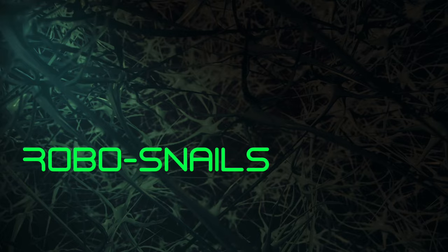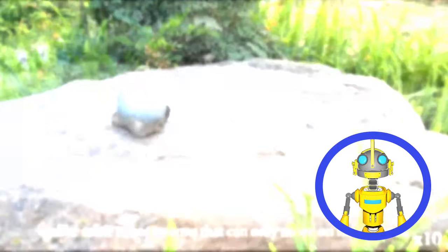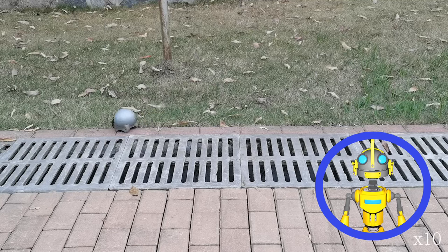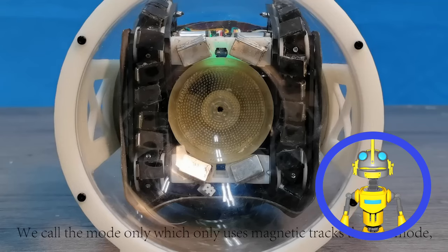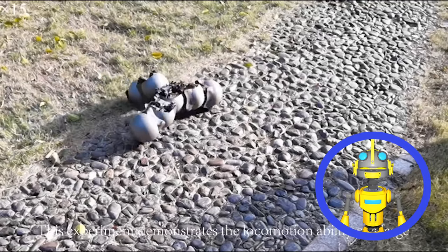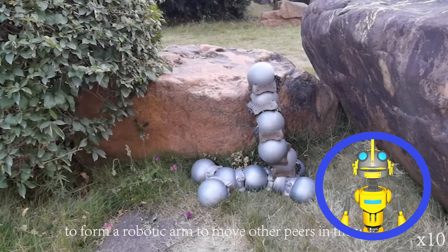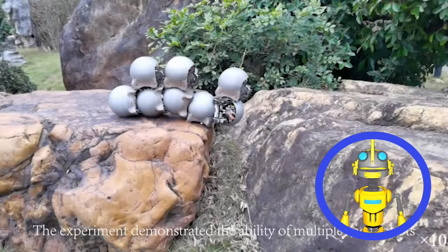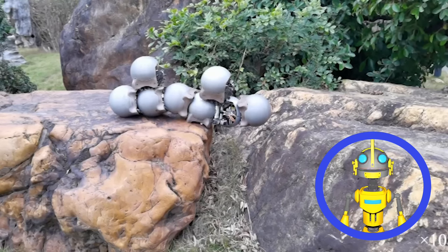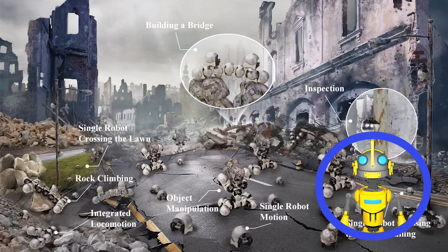A swarm of robots inspired by snails. These slow movers boast a unique trick: they can switch between a free-roaming mode and a super-sticky mode. Imagine a bunch of robots with magnetic tracks scooting around, then, when they need to work together, they whip out vacuum suckers and latch onto each other, forming bizarre multi-robot structures. These snail bots are surprisingly versatile — they can climb, traverse uneven terrain, and even form bridges. While they are currently remote-controlled, the future holds the promise of autonomous snail swarms assisting with everything from search and rescue to space exploration.